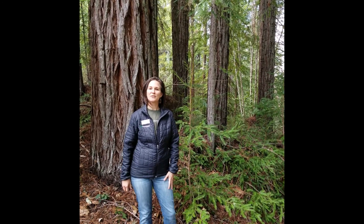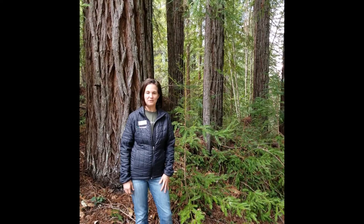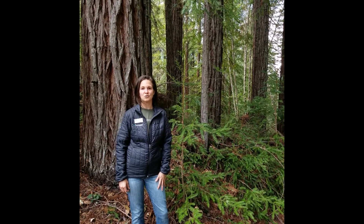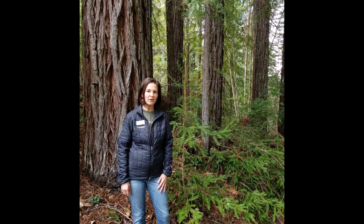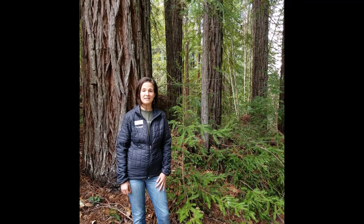Hi, friends. Thanks for joining me for another episode of Wild Wonders. My name is Summer Swallow. I'm an environmental educator at Pepperwood Preserve located in Santa Rosa, California. We are a non-profit organization dedicated to conservation, research, and education. Our 3,200-acre nature preserve is a living laboratory and home to over 900 species of plants and animals.